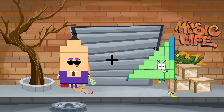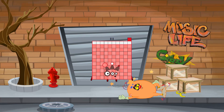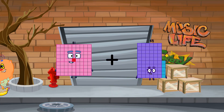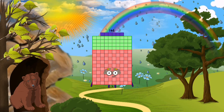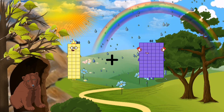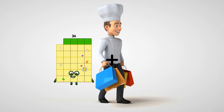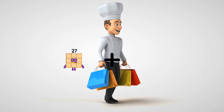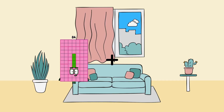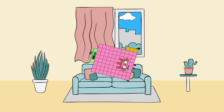26 plus 85 equals 111. 81 plus 65 equals 146. 30 plus 93 equals 123. 27 plus 4 equals 31. 40 plus 83 equals 123.